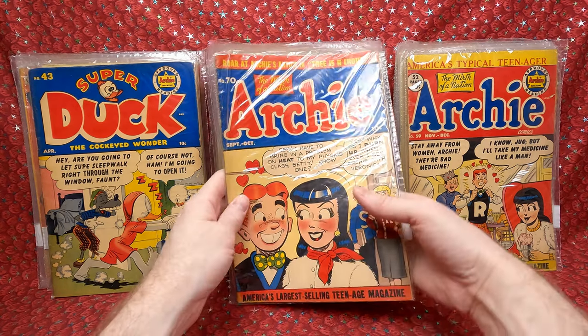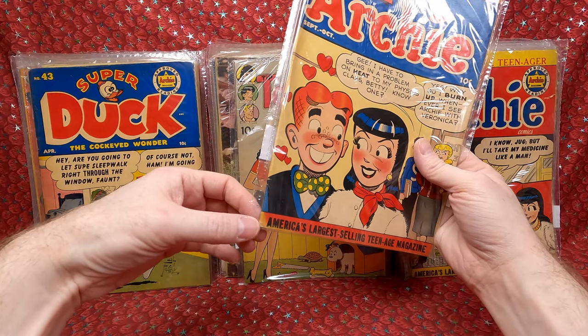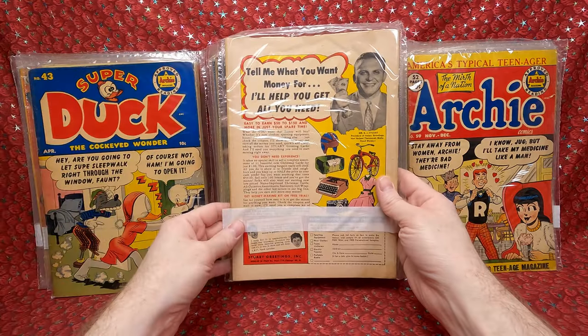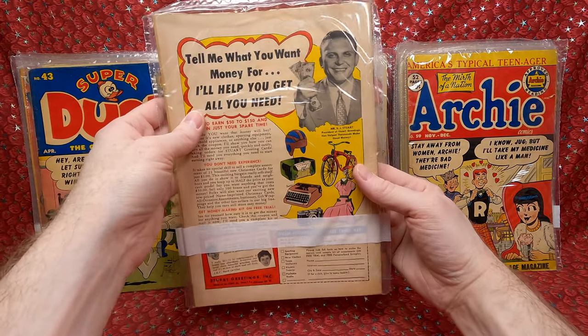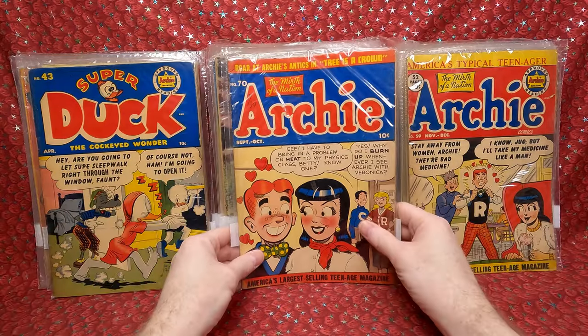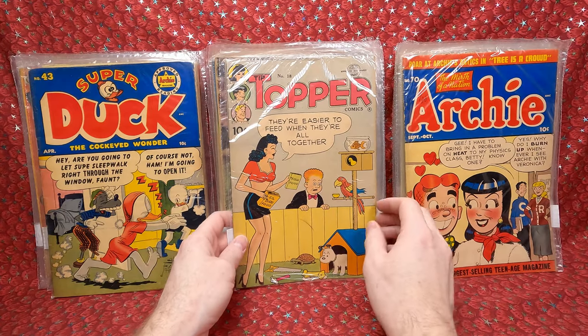Archie number 70 — beautiful cover. That corner is a little sun-faded and the spine's a bit torn up, but overall I think this is still probably like a 4.0, maybe 3.5. It's got a little bit of stain but overall looks really nice. And then Topper number 18.